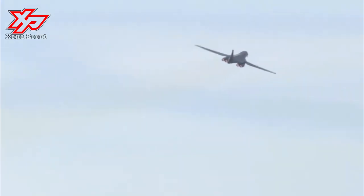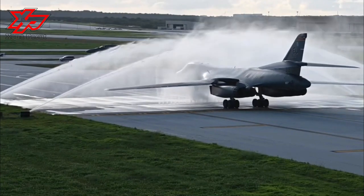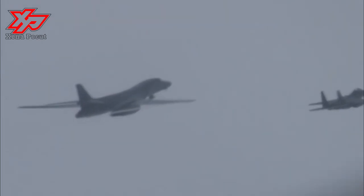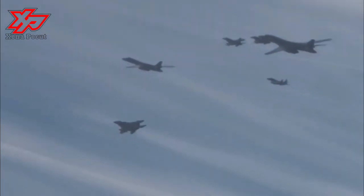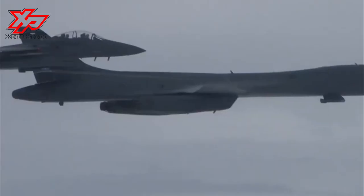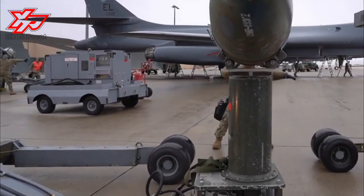Major changes included an additional structure to increase payload by 74,000 pounds, an improved radar, and reduction of the radar cross-section by an order of magnitude. The first production B-1 flew in October 1984, and the first B-1B was delivered to Dyess Air Force Base, Texas, in June 1985.